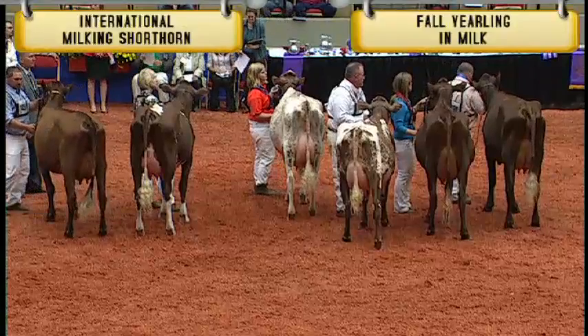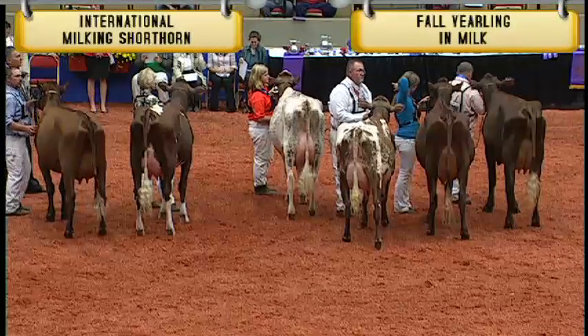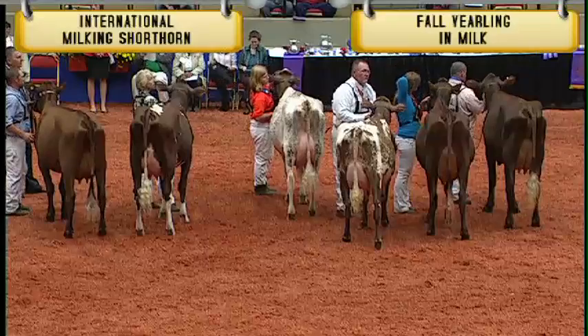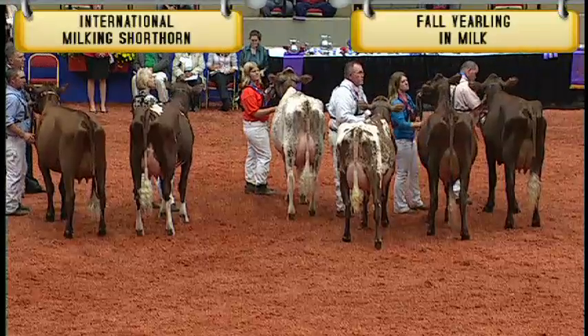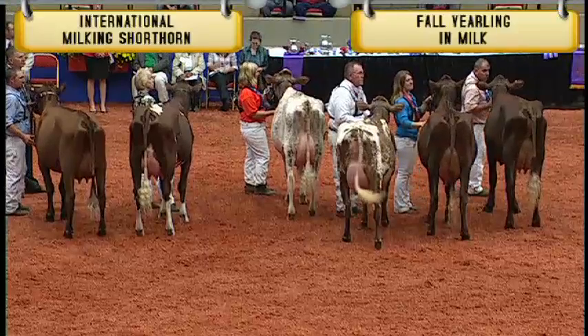Wisconsin. And winning the class, Century 2898, Mill Creek Logic Angel, shown by Trevin Andrews of Mansfield, Pennsylvania. Congratulations. And now to our judge for his comments.